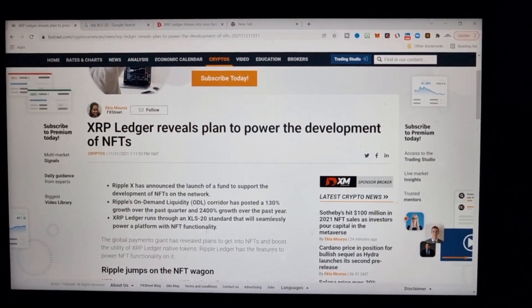First off, it's worth noting that the XLS-20 standard for non-fungible tokens and smart contracts on XRPL is similar in a way to how Ethereum started with ERC-20 issued currencies, then moved on to ERC-721 tokens for non-fungible tokens, and now we've got the ERC-1155 with more complex smart contracts governing NFTs. These links will be in the description.